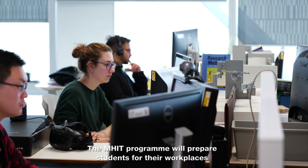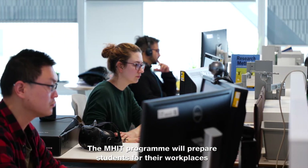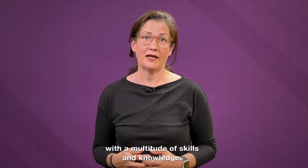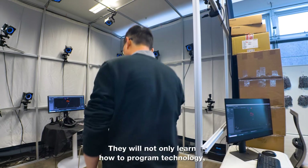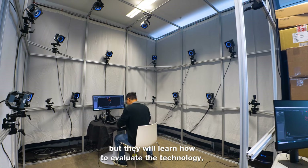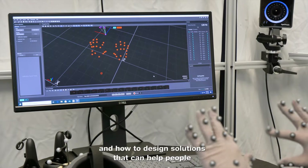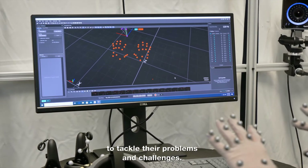The M-HIT program will prepare students for their workplaces with a multitude of skills and knowledge. They will not only learn how to program technology, but they will learn how to evaluate the technology and how to design solutions that can help people tackle their problems and challenges.